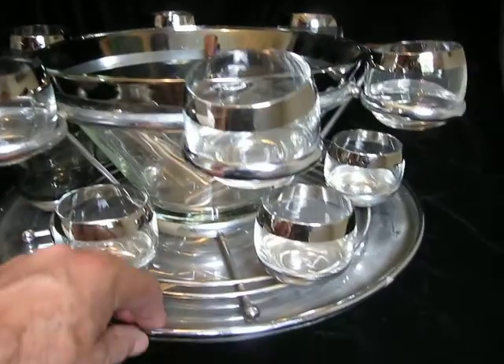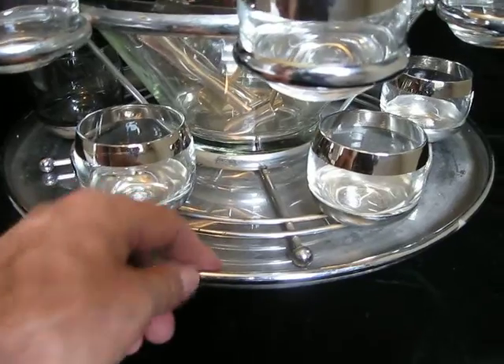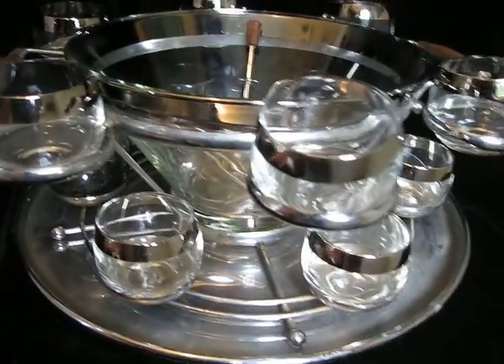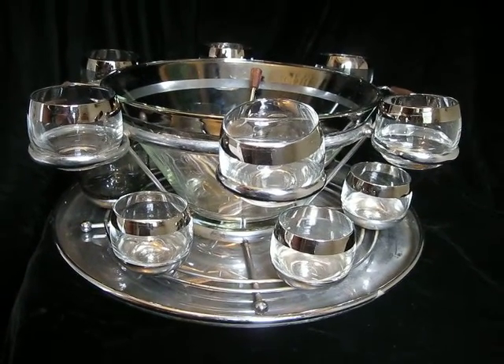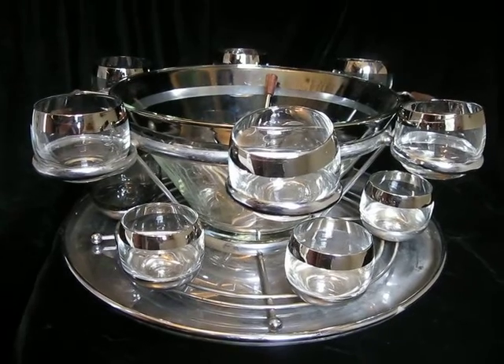Now this bottom part is an Art Deco serving tray from the 40s. So, this doesn't go with the Dorothy Thorpe, but I thought it would look awesome sitting on that 1940s stainless steel serving tray. Pretty cool, huh?